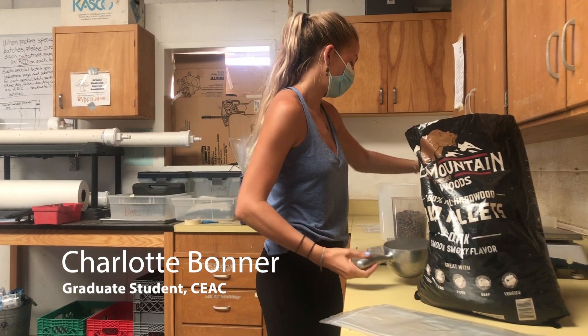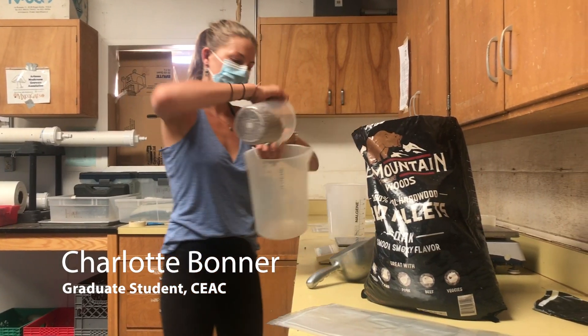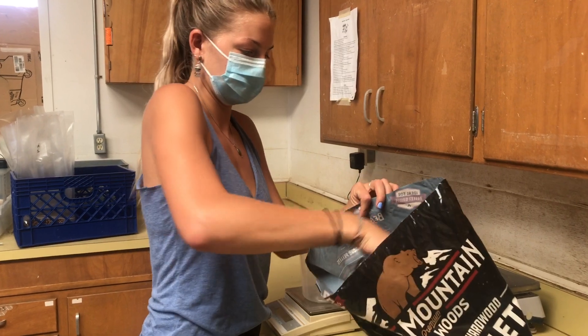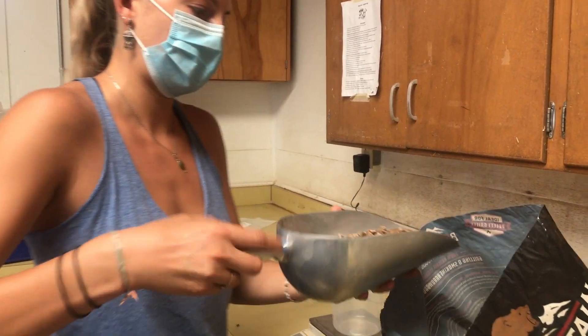My name is Charlotte. I'm in the plant sciences program and I'm just beginning my second year of my master's. Although I study plants in my master's, I spend most of my time here at the Controlled Environment Agriculture Center studying specialty mushroom cultivation.